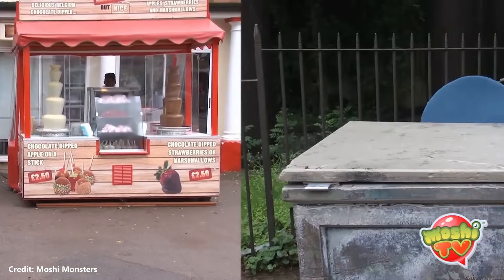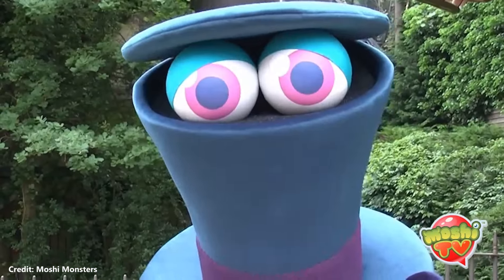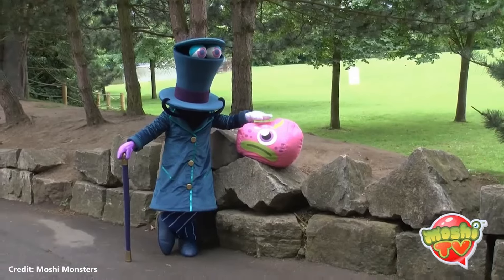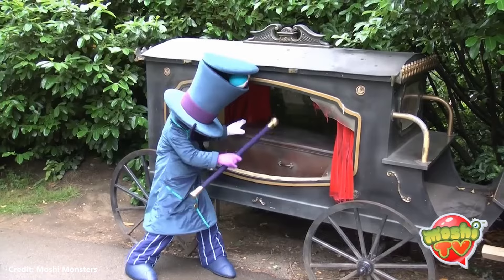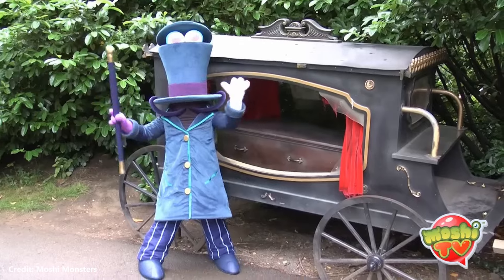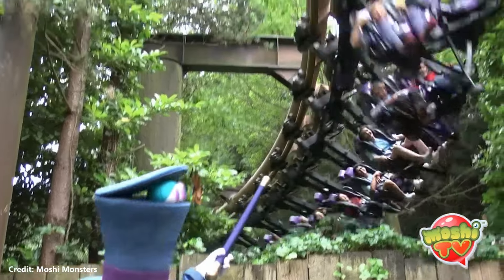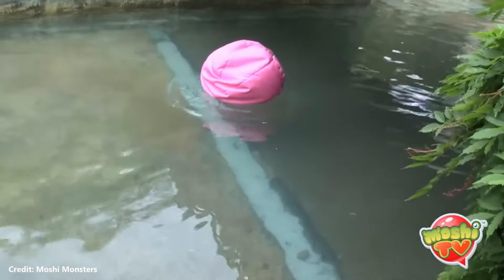From July 25th to August 18th 2012, the now-defunct Moshi Monsters visited Chessington. Characters could be met and there were challenges around the park which, if completed, could win you Moshi Monster lanyards, in-game 1000 Rox codes, and seeds. Each Moshling was guarding a secret symbol — you had to collect all 8 to unlock a codeword, revealing a new Moshling online.